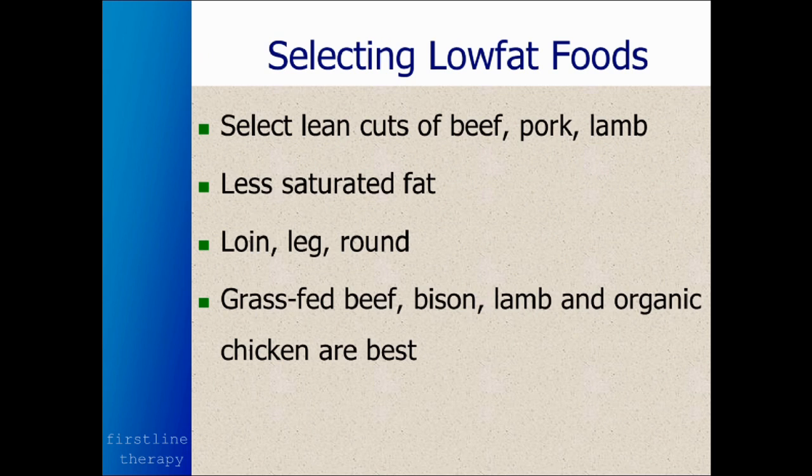Now, for selecting low-fat foods, you want to select lean cuts of beef, pork, and lamb, because they have less saturated fat. The loin, leg, and round of meats tend to be lean. And we really want to emphasize grass-fed beef, bison, lamb, and organic chicken.